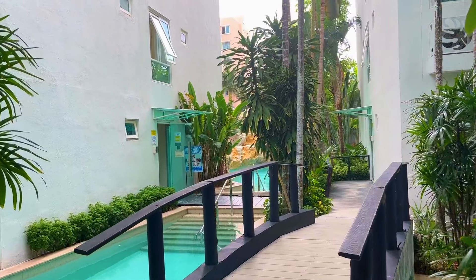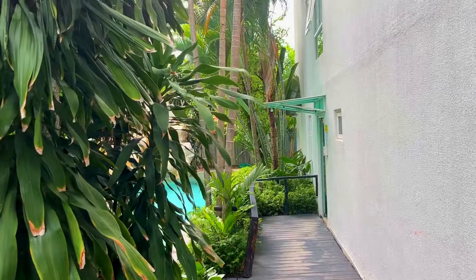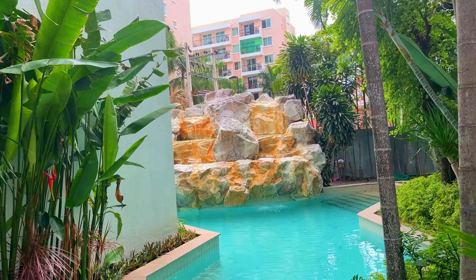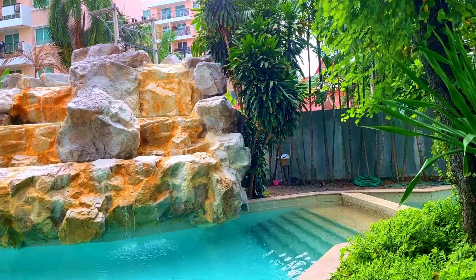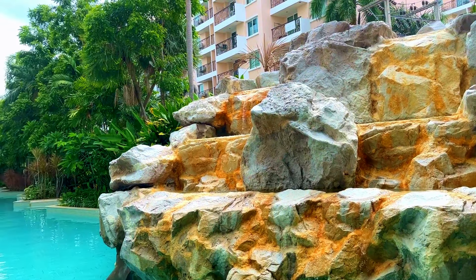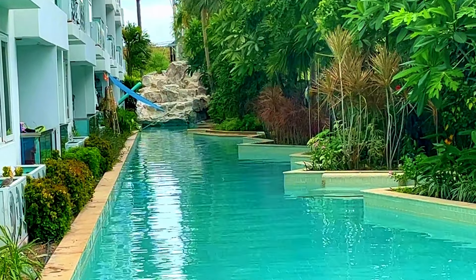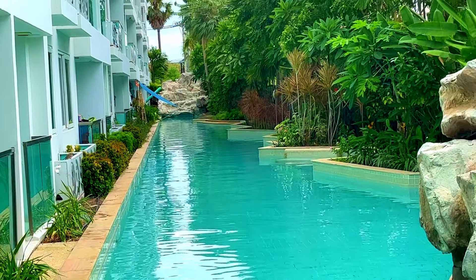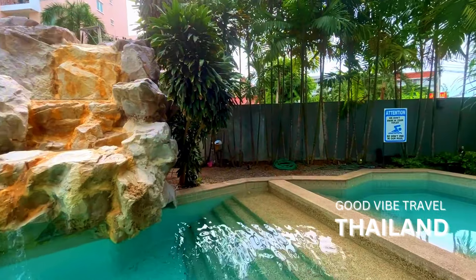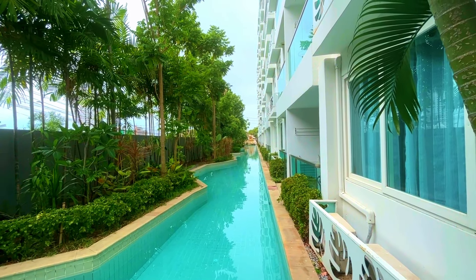One of the real big perks here at this condo development is there are numerous pools. It's a 360 pool that basically goes almost entirely around the development. If you're into swimming and exercise, this is the place. The pool wraps completely around the development for easy, long swimming to get your exercise — and as you can see, it wraps around this side too. Fantastic.